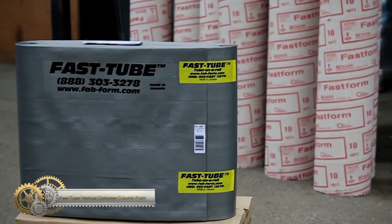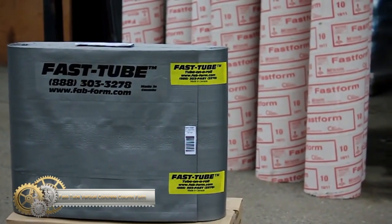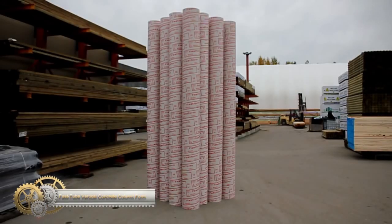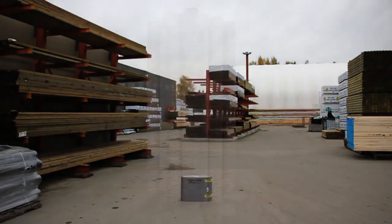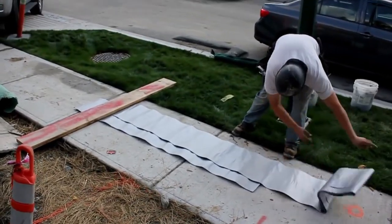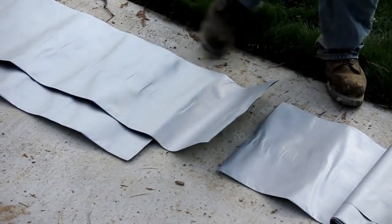FastTube offers several sustainable advantages. First, it is economic, and customers can cut any length from a 100 drill, reducing waste. Second, it ships flat, which means it takes up only 1% of the space of cardboard tubes, reducing transportation costs and carbon emissions.